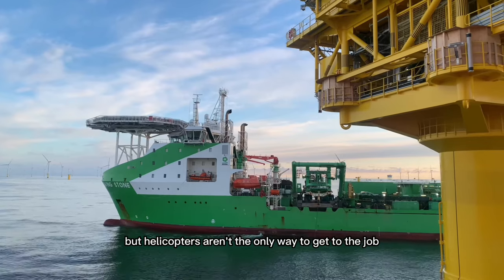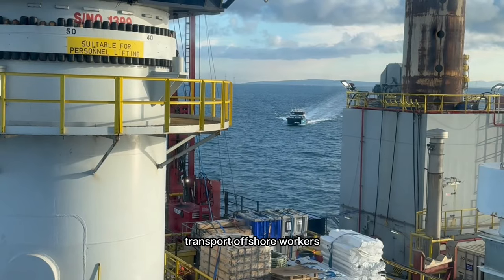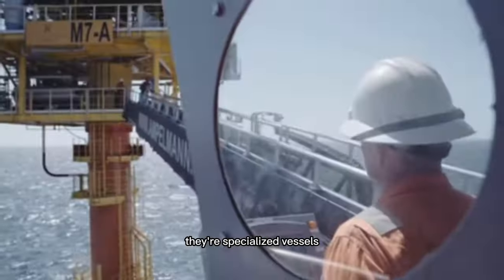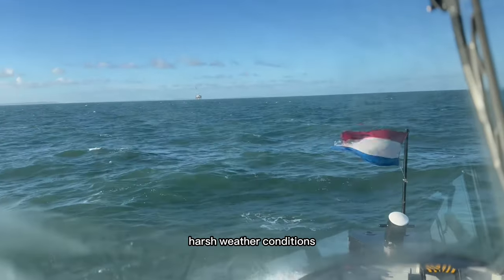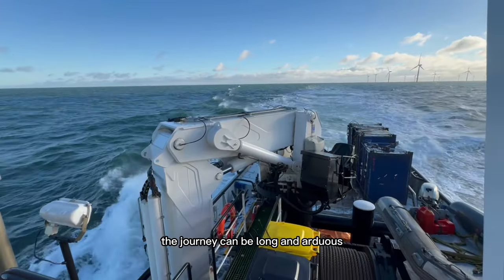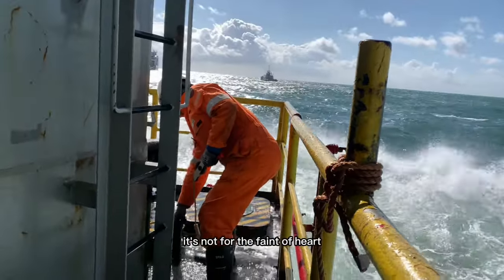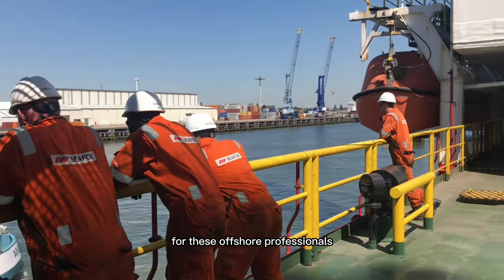But helicopters aren't the only way to get to the job. Crew transfer vessels are another method used to transport offshore workers. These aren't your typical boats — they're specialized vessels designed to withstand the rough seas and harsh weather conditions often encountered in offshore environments. The journey can be long and arduous, with the vessel pitching and rolling on the waves. It's not for the faint of heart, but it's all in a day's work for these offshore professionals.